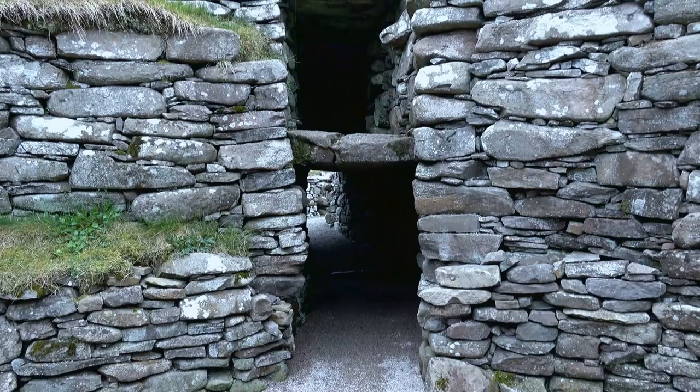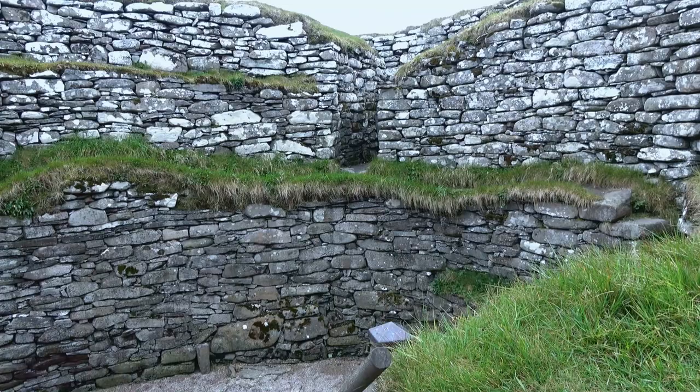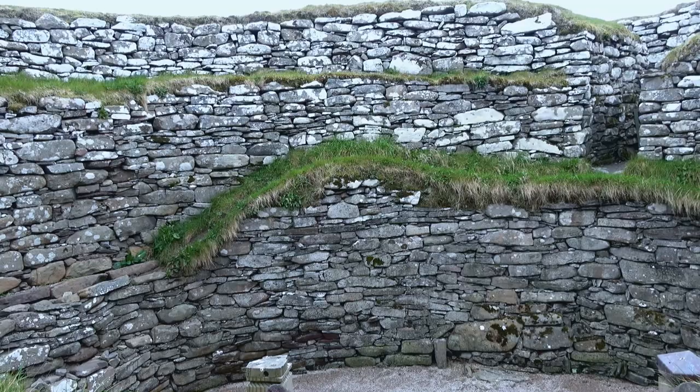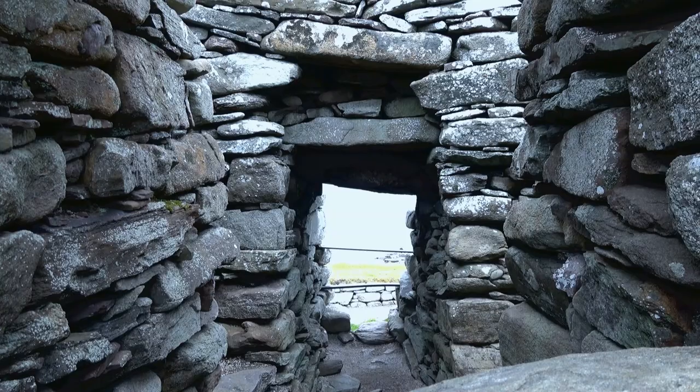No one quite knows the function of the brochs. Were they defensive? Were they accommodation, storage? But whatever their purpose, they had two skins lining the inside — you could climb up them — and they are a distinctive feature of the landscape in these islands.